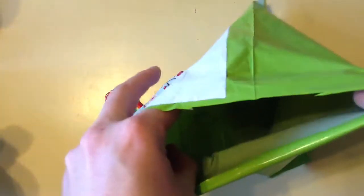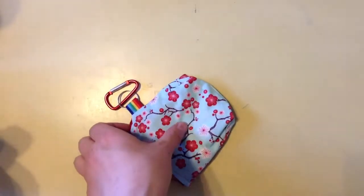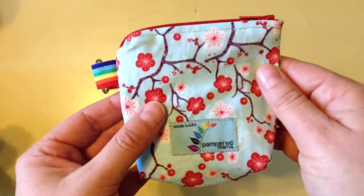Let me just check, make sure there's nothing else in there. So, basic little bag, and this is a zippered menstrual cup travel bag. Such a cute...